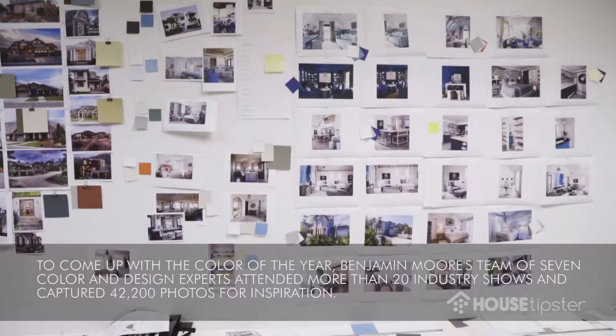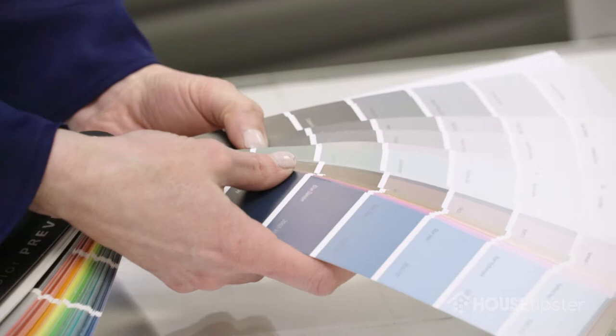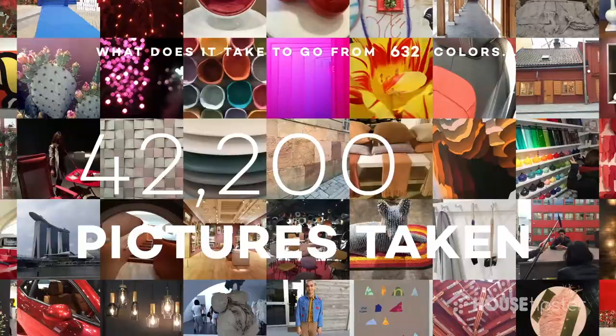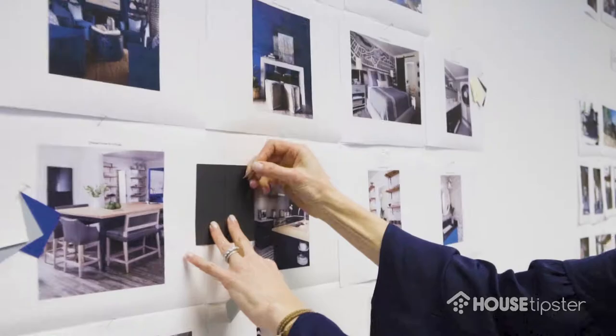We are constantly on the lookout for different color influences. We're gathering all sorts of information. It's really this ongoing process where we're taking pictures on personal trips and professional trips and bringing all of that together. Each member of the team had different experiences while traveling.